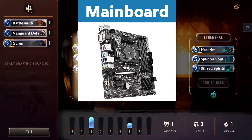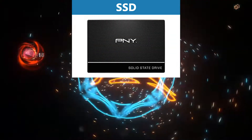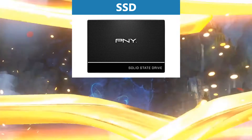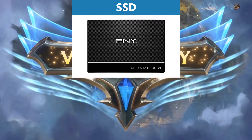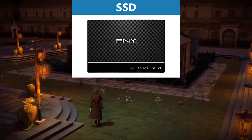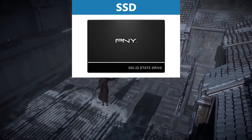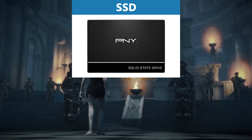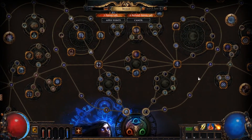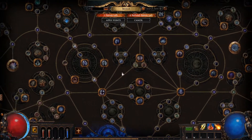For storage I recommend the PNY CS900 SSD with 960 gigabytes. Game performance is almost never influenced by storage, so we go very cheap here. We still want an SSD because HDDs are simply too slow and we don't want to compromise speed too much. With one terabyte of storage we have enough space for many games, even the largest ones. However, if one terabyte is still not enough, you can easily add some larger and cheap HDDs later.